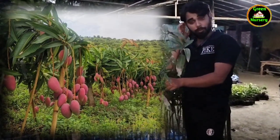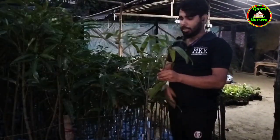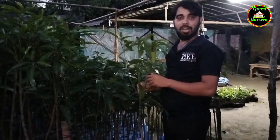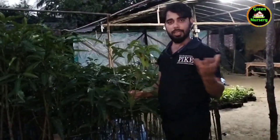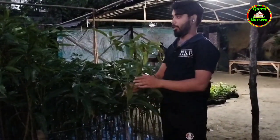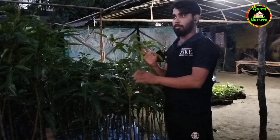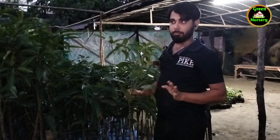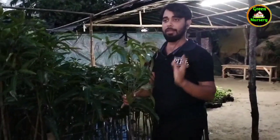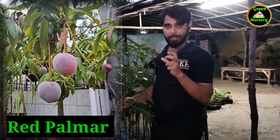You can always try it in your garden. It's a Japanese variety, and it's called the Miyazaki type of product. But it's a very big price, and there are duplicates getting into the market. It's called the red palmer, because the red palmer is a bit different — it is very small in size.